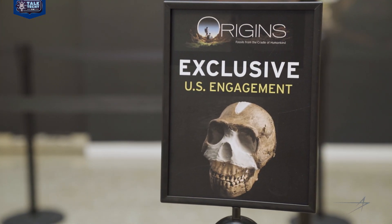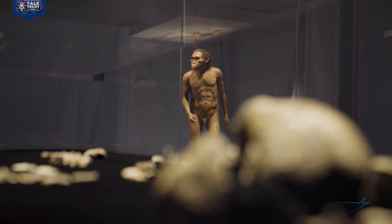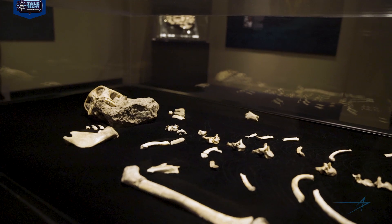You might be asking: how is an aerospace and defense company combining with a museum and a fossil exhibit? Well, to answer that question, we have to go back two million years ago. Becca, can you give us some background on what this exhibit is? This exhibit is a partnership with the University of Witwatersrand in Johannesburg, South Africa. We have on display the original fossils of two different ancient human relatives — one called Homo naledi, about 300,000 years old, and the other called Australopithecus sediba, about two million years old.